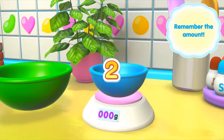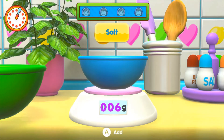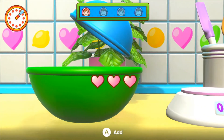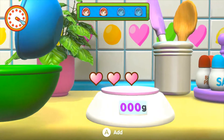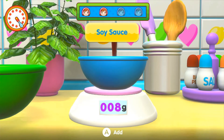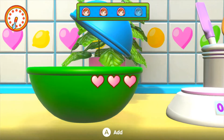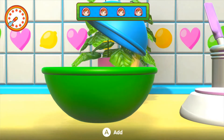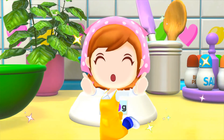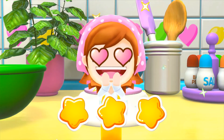Ready, get set, go! Great. Here you go. Great job, another one. Look at that, come on, you can do it. Just one more. Wow, go! It's perfect — Mama's impressed.